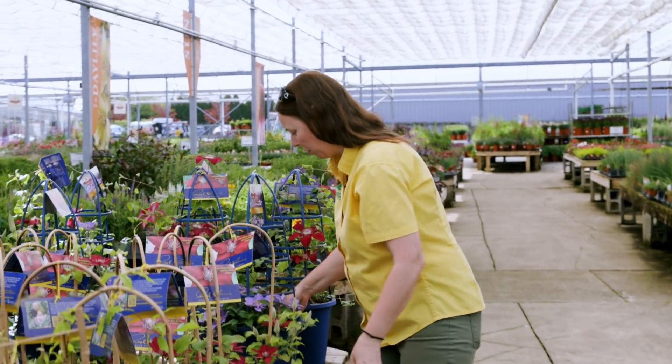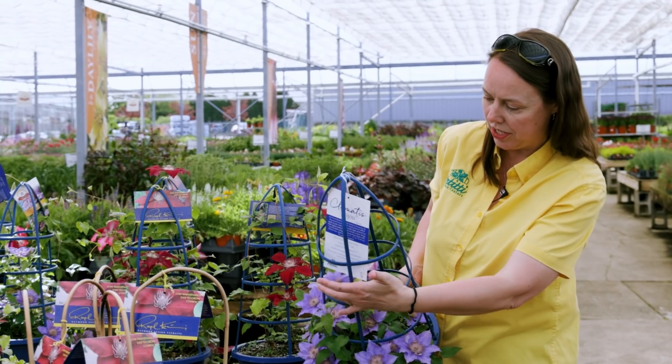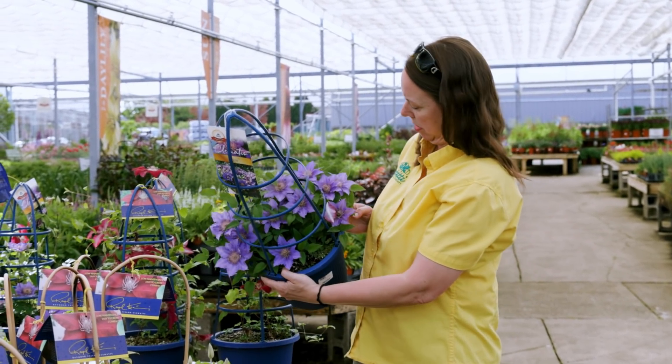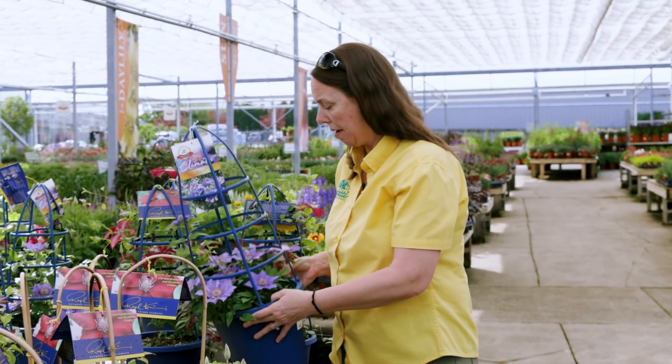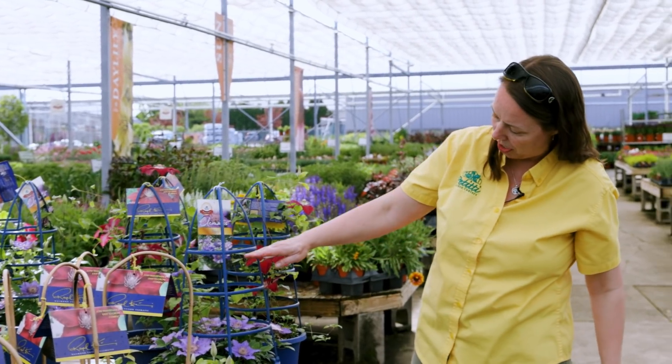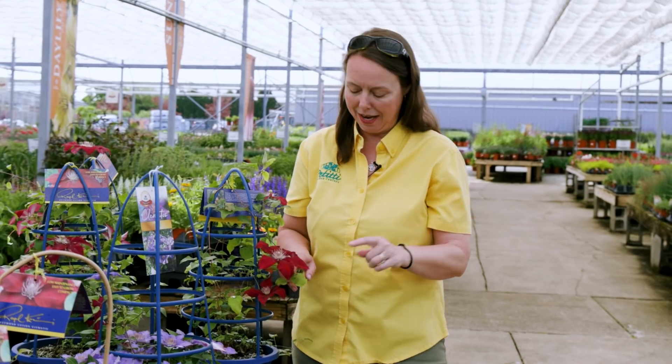Look at Bijou — it has that periwinkle lavender color and is starting to fill up through the trellis. It's also a shorty, about 12 inches tall, so you get a mounded, really pretty clematis. And then of course Rebecca — she's a beautiful red, and right now her flowers have these gorgeous violet stripes through them. I love Rebecca.